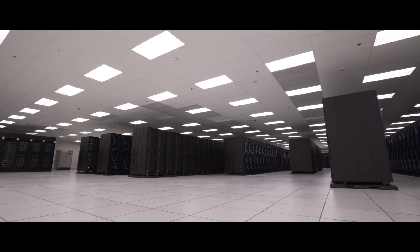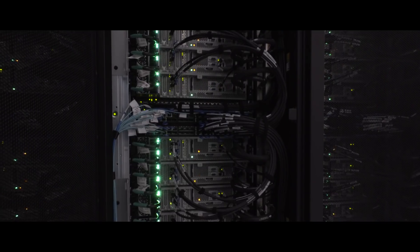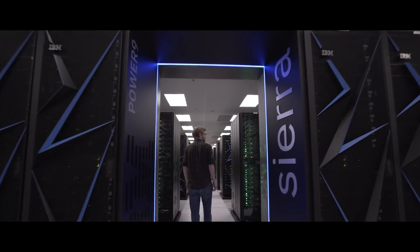This is the second most powerful supercomputer on the planet. It is 7,000 square feet of racks, wires, and blinking lights. It has a few hundred thousand times more punch than your laptop. Its name is Sierra.